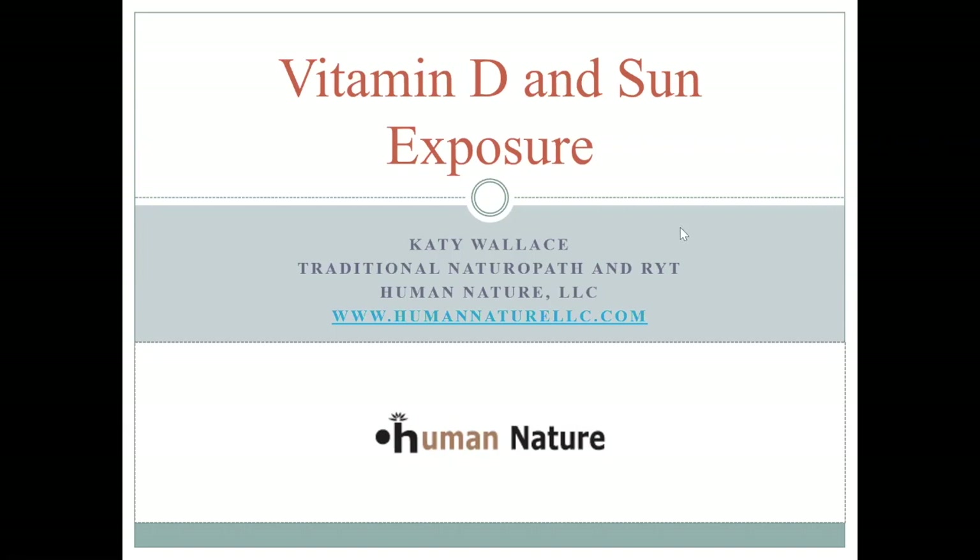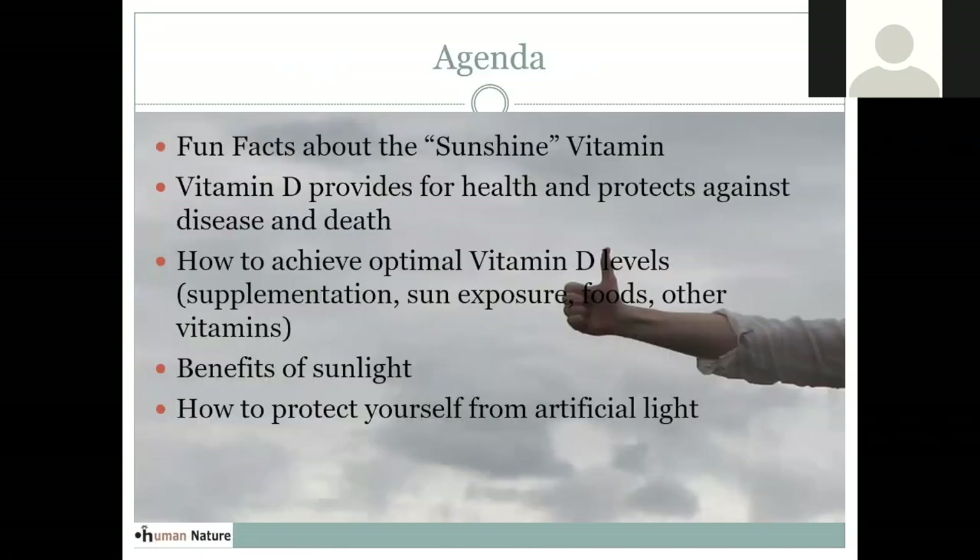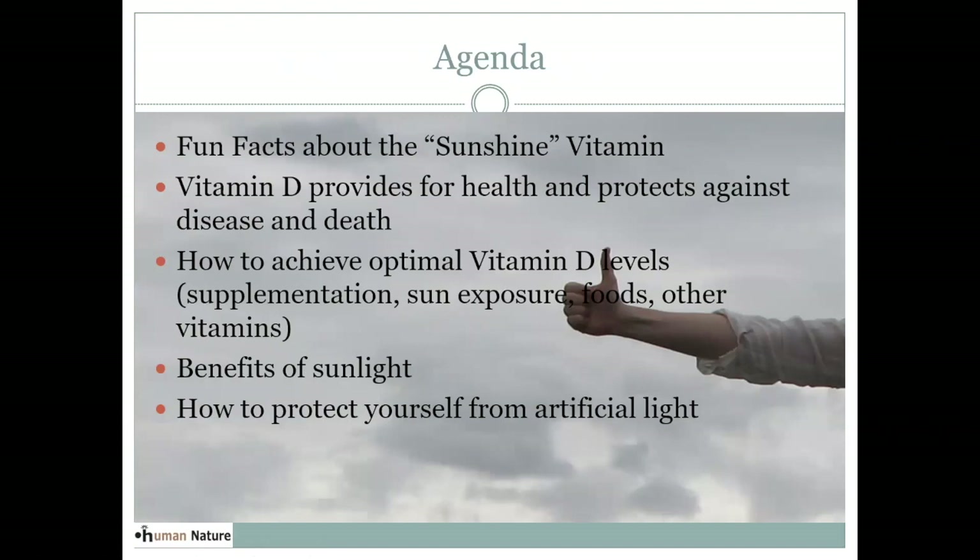Welcome everybody. This is Katie Wallace and tonight's webinar is on vitamin D and sun exposure. I'm going to go ahead and get started. This is a talk I've given in person to some other audiences, and tonight I tried to add a little bit of information to make it applicable to the current situation. We're going to cover fun facts about the sunshine vitamin, what vitamin D does for our health, how it protects against disease and death, and how you can achieve optimal vitamin D levels.